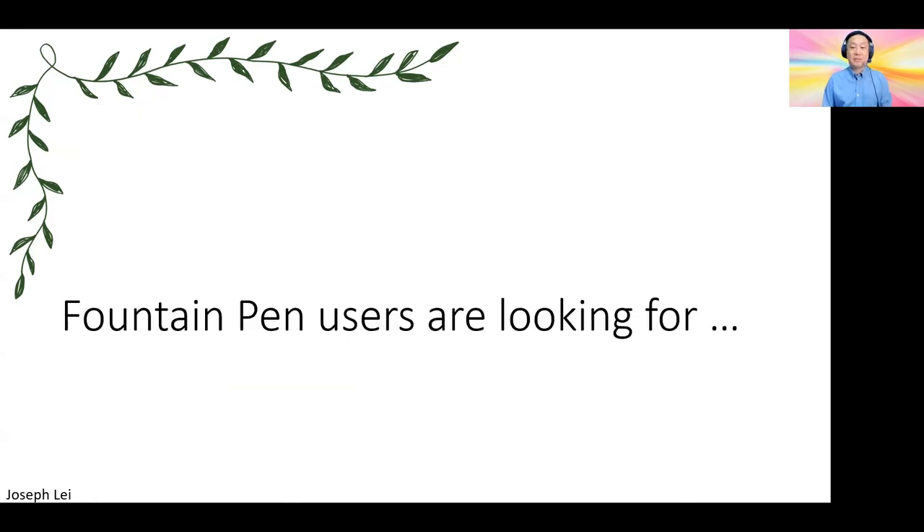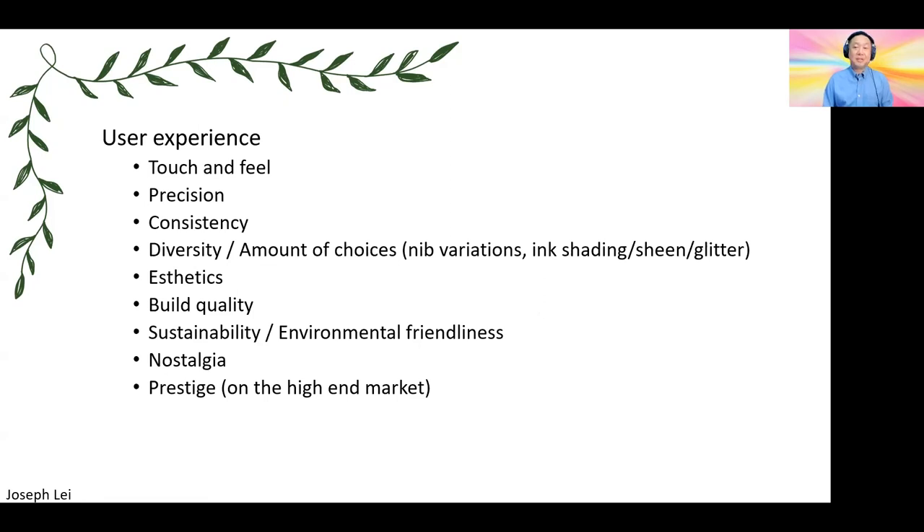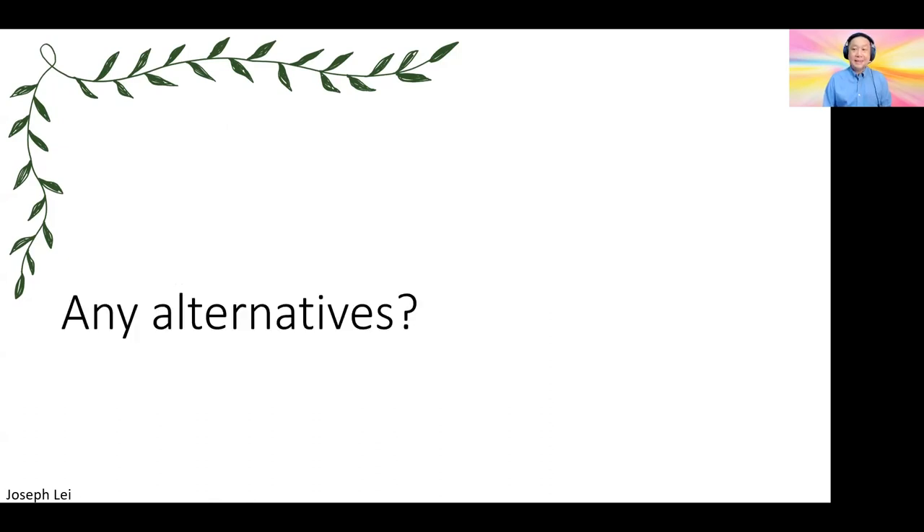So what do they want? In general, fountain pen users are looking for the ultimate user experience — the touch and feel, the precision, the consistency, the diversity of fountain pens, all kinds of nibs and barrels to choose from. And the amount of choices, especially on ink — there are literally more than a thousand kinds of ink in the market. The aesthetics and build quality at different price points offer different choices for customers. They are very environmentally friendly. And last but not least, the nostalgia and prestige of using a real fountain pen, especially in the high-end market.